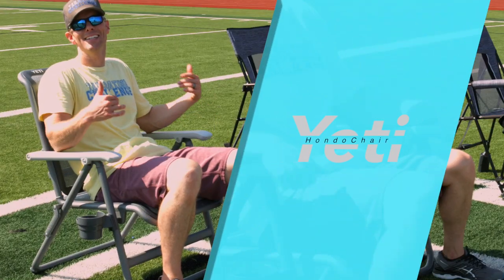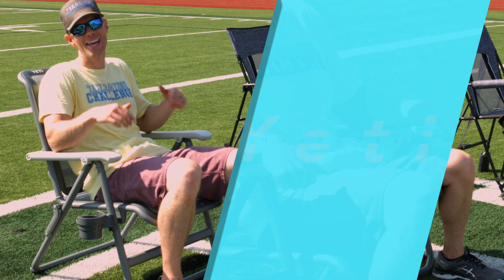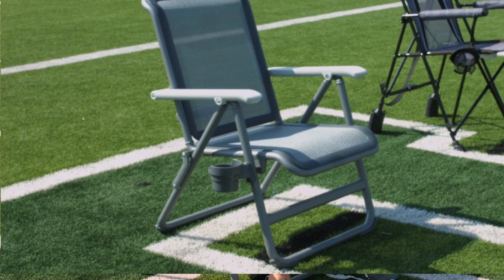Next up we got the Yeti chair. Yeti makes a chair, not just coolers guys. This chair is built like their coolers — rugged. It can support up to 500 pounds and easily collapses as well.